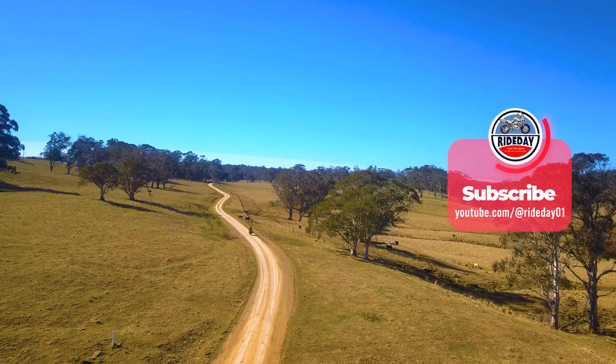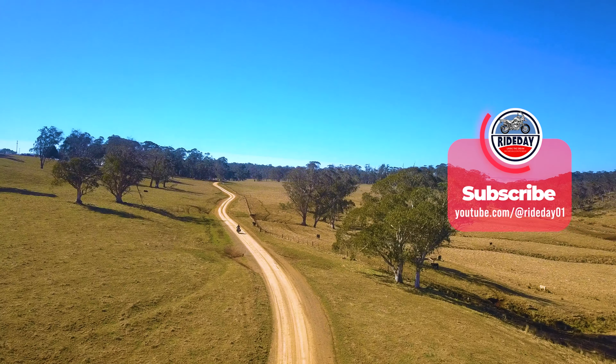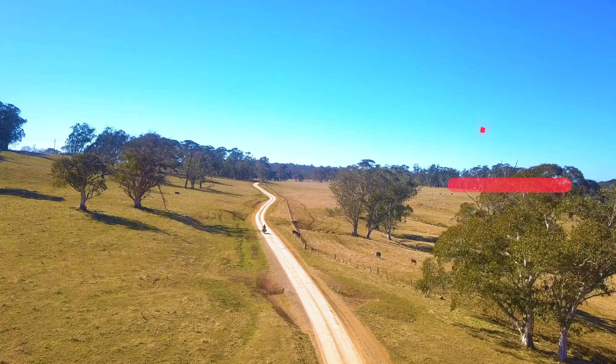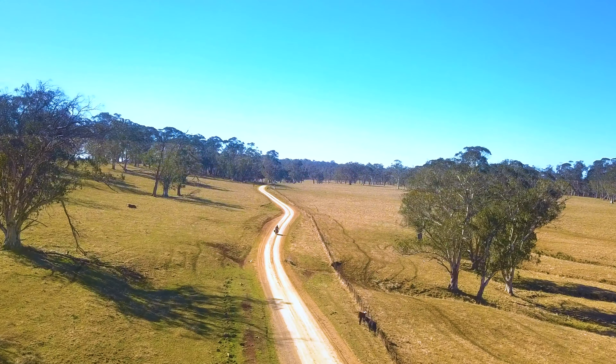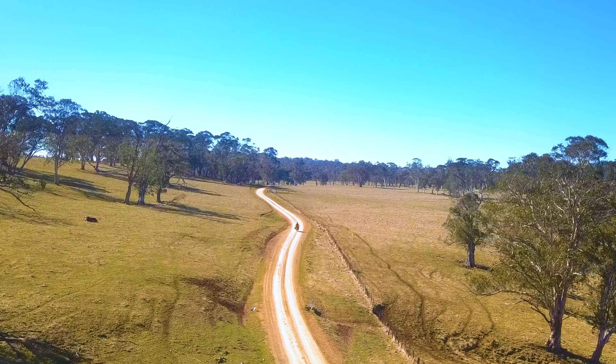We were heading for the Gloucester Country Club where we were going to stay for three nights, so we could do some mountain back rides in the Gloucester area and finish up with a nice meal at the golf club and country club next door.